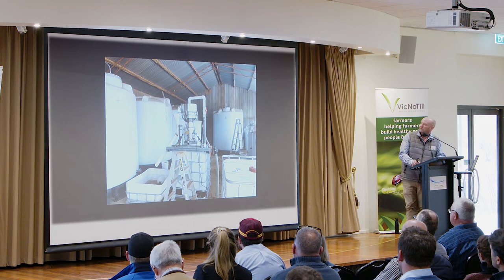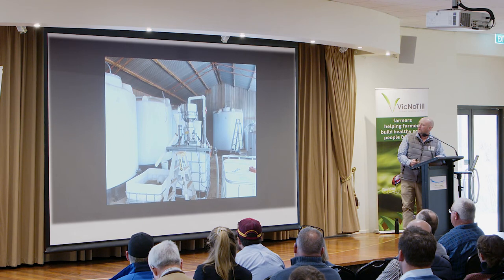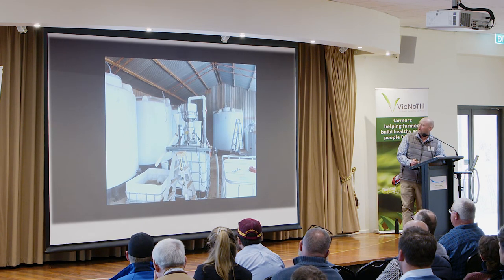There's my vibrating screen — there's a filter, it all gets run through that, goes to a storage tank out the back that we've got set up, pretty similar to Grant's.